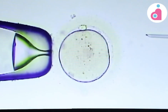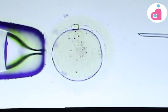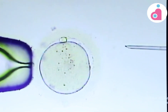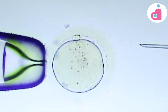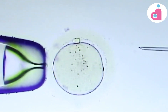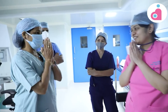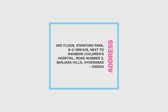After the egg quality, injection technique, and lab conditions are confirmed to be intact, the egg will be good. If it is healthy, it will be good for you. Thank you very much, Doctor. Thank you for explaining your procedure.